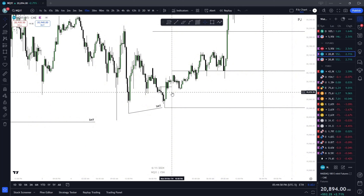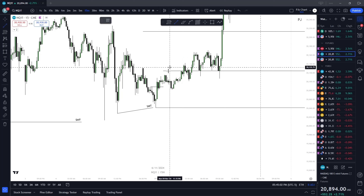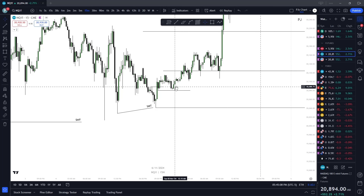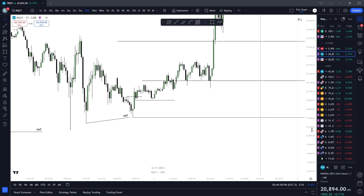15-minute breaker close — pretty hard on that one. Enter inside of here, and guess what? Never gets filled. Breakaway gap. This is a very opportunistic time to have an SMT inside of this fair value gap — just keep that for your notes. Either way, you'll see this pattern a million times.